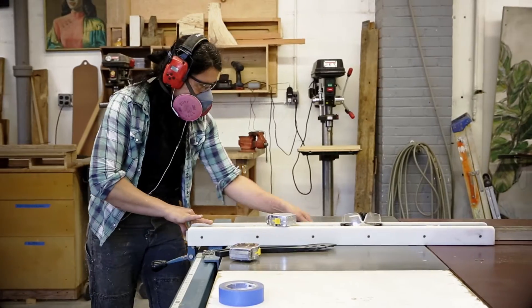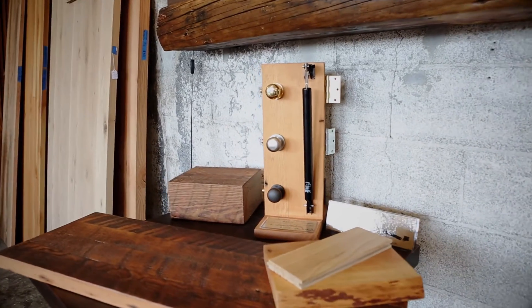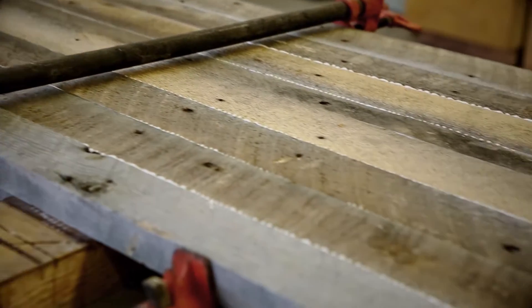We make them right here in our shop. You really see the character of the material — the circular saw marks, oxidized nail holes, and just the patina of the years of weather.